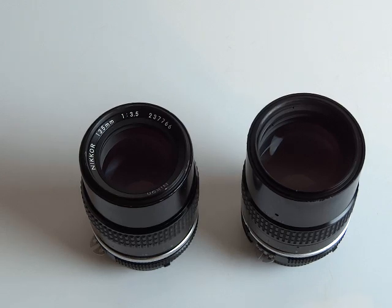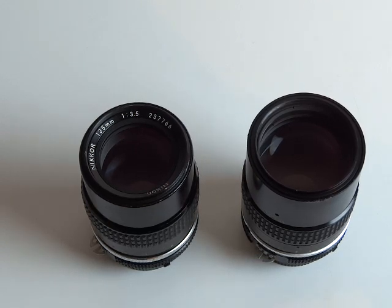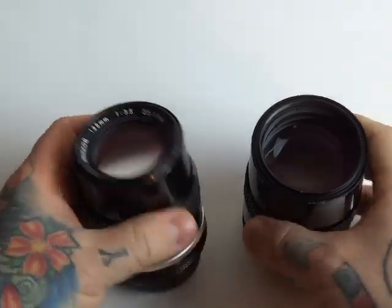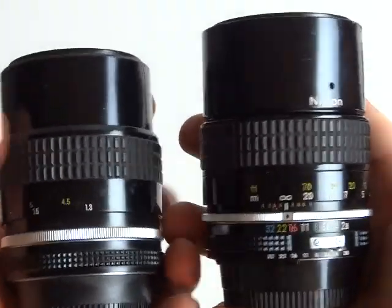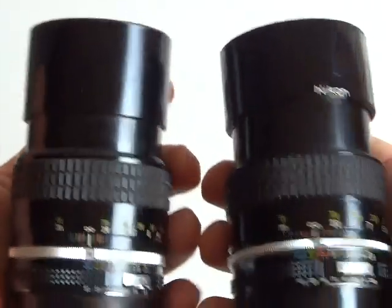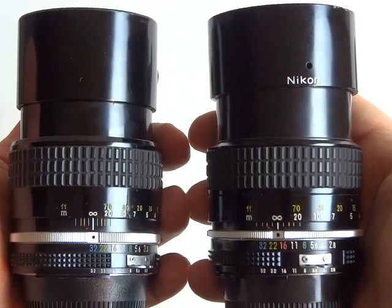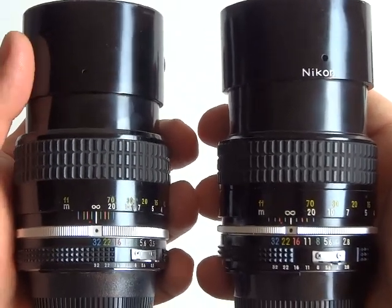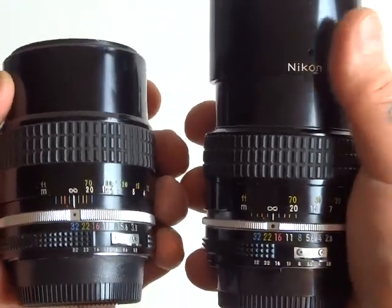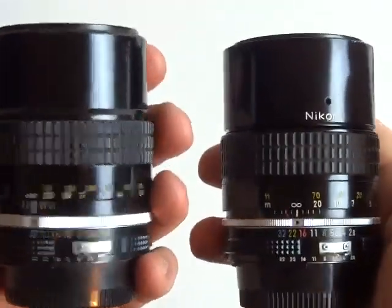I think they're pixel peepers zooming in to 600% looking for something to complain about, and there are tons of those keyboard jockey types out there on the internet. So, if you take a look at the size, they both have built-in lens hoods and metal construction. Both these lenses are absolutely awesome. The only advantage I can see of the 3.5, other than the price — typically about $60 cheaper than the 2.8 —